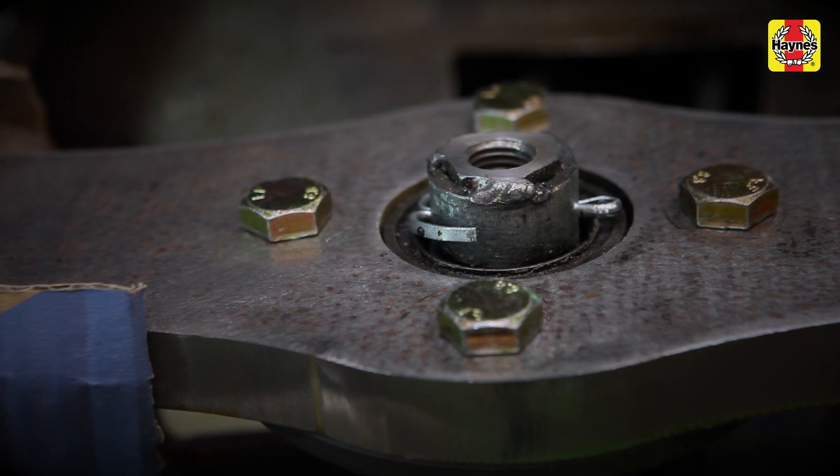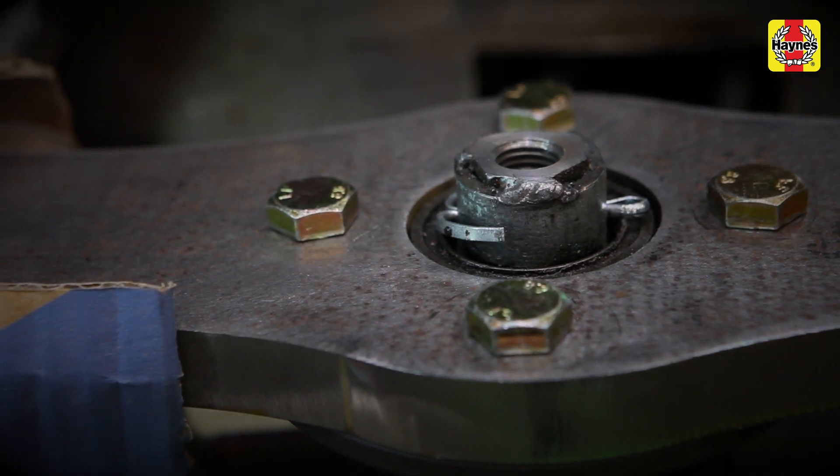I actually love being in the pits. The camaraderie and just the friendly attitude — you can wander around and ask to borrow anything and everyone's happy to help. It's just really nice to be here.